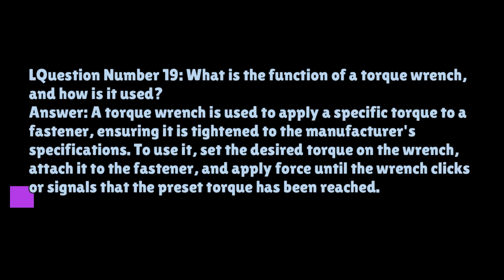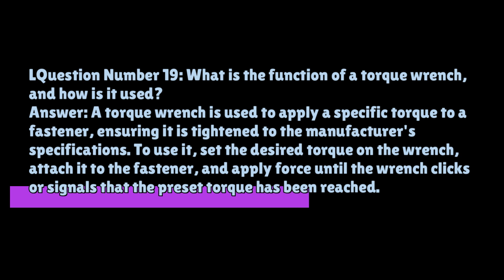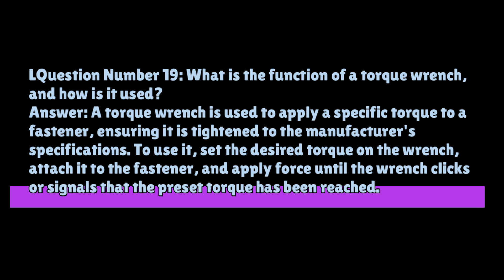Question number nineteen: what is the function of a torque wrench and how is it used? A torque wrench is used to apply a specific torque to a fastener, ensuring it is tightened to the manufacturer's specifications. To use it, set the desired torque on the wrench, attach it to the fastener, and apply force until the wrench clicks or signals that the preset torque has been reached.